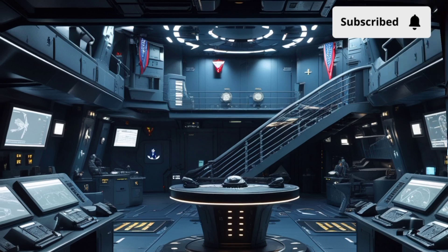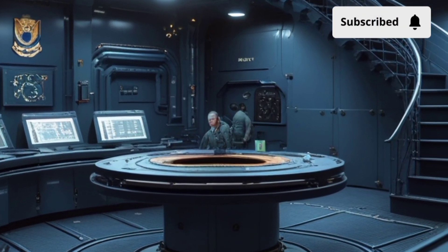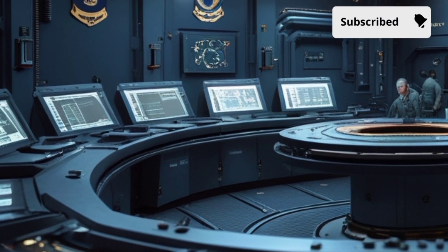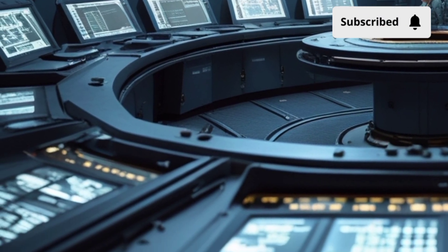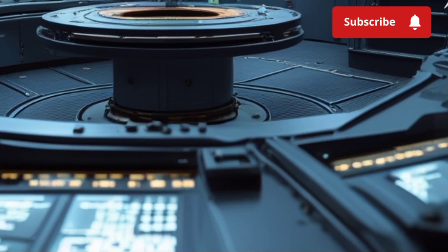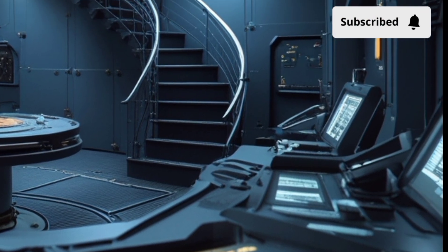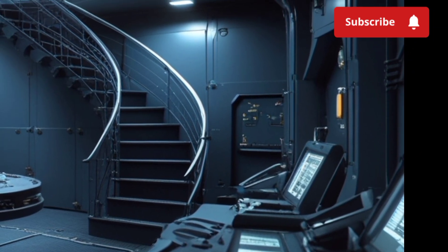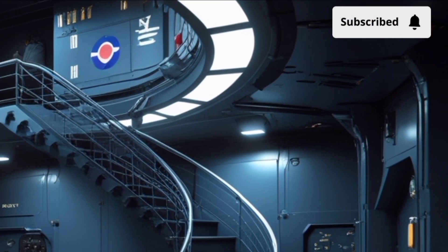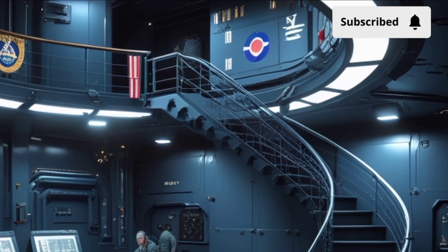The radar system is another standout feature. The SPY-1D radar array, enhanced with the latest gallium nitride technology, offers increased range, better resolution, and improved resistance to jamming. The radar can track hundreds of air and surface targets in real time, allowing the ship to function as a floating command center in high-threat environments. This radar is also the backbone of the ship's missile defense capability, enabling it to engage threats like ballistic missiles using interceptors such as the SM-3 and SM-6.